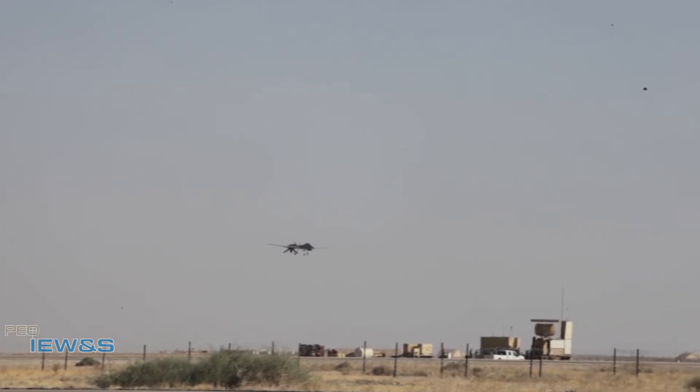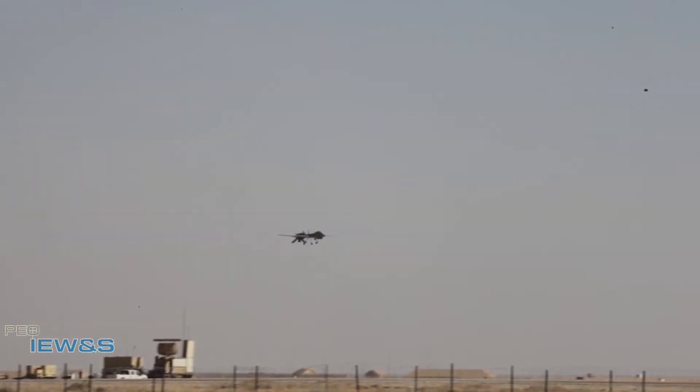After testing is complete, MFU-AL will be mounted on the MQ-1C Grey Eagle for missions in the field.